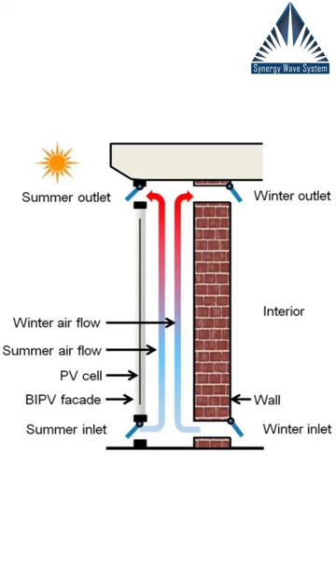BIPV enables homeowners to save on both building materials and electric costs. That is it for today's video. I really hope you guys enjoyed it and found it helpful. Follow us for more, bye.